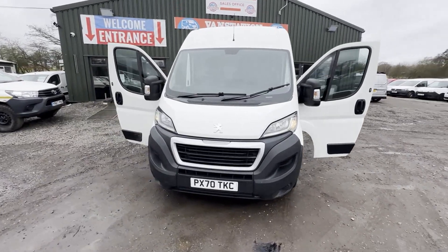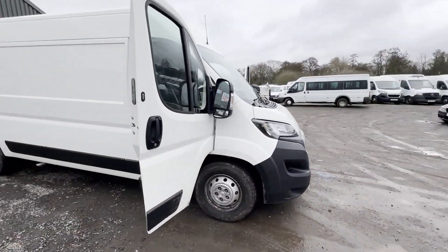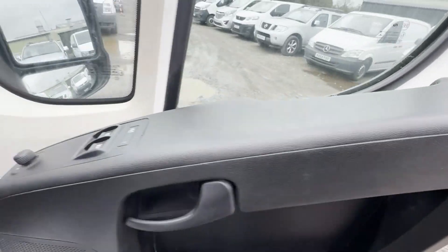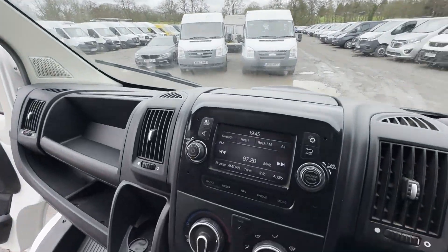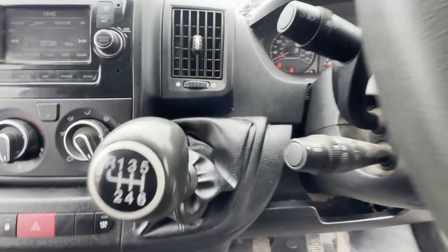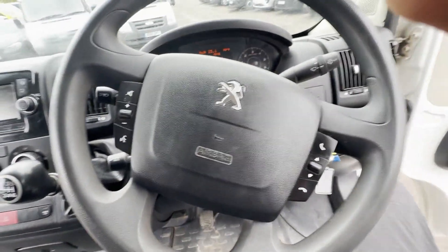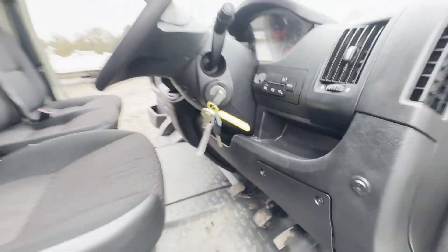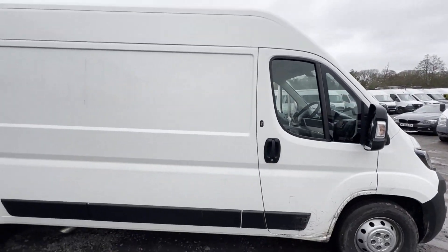70-plate Peugeot Boxer Relay Ducato 435 Pro L3 H2 Blue HDI, body white panel van. Mileage 72,875. MOT to the 24th of January 2025. Engine 2179cc Blue HDI 140. Transmission six-speed manual front wheel drive.